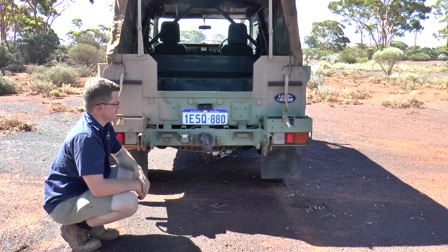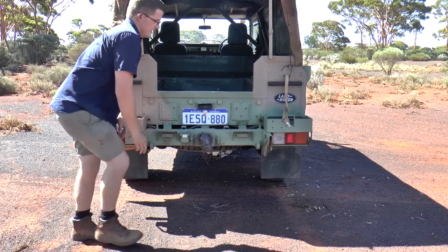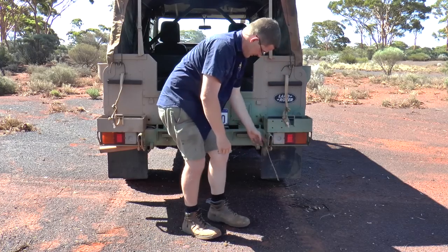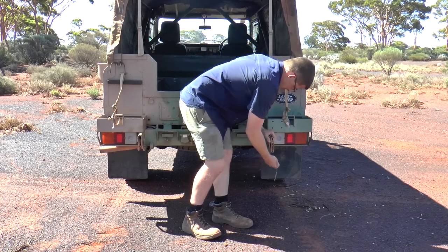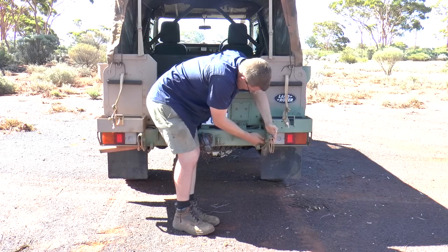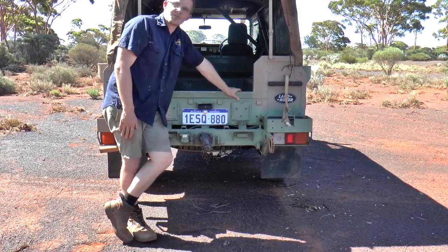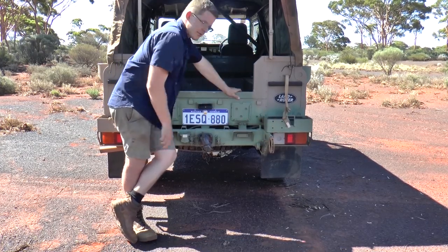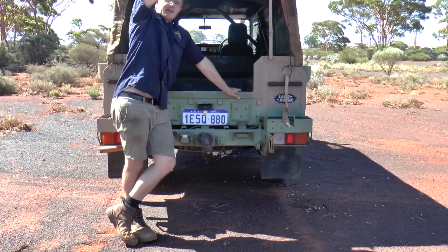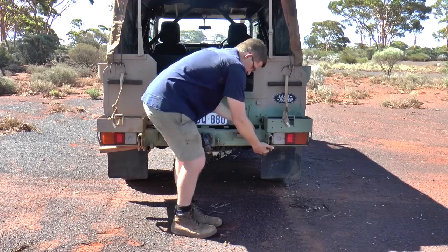We've also got small convoy lights here and here, and recovery points. Let me show you what these funny mounts are. This here is actually the rear helicopter point, where the straps would go through, join together, and attach to the helicopter. They just slide straight up into place.